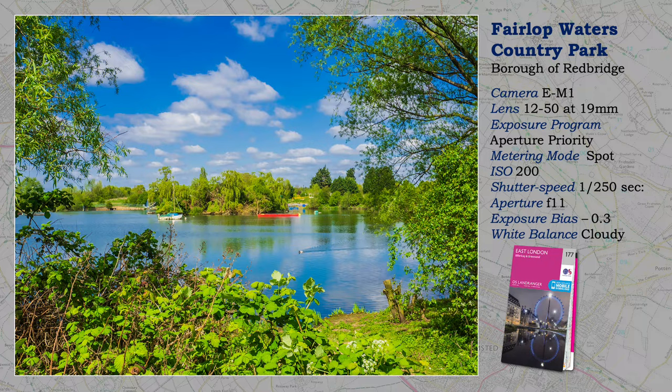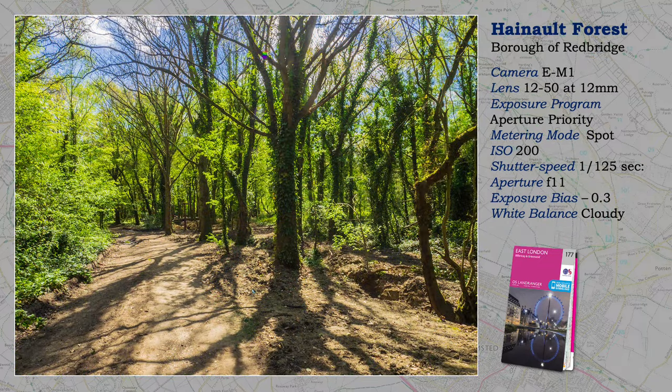I never had time for a visit, but now self-employed with a book project about London's Countryside, it gave me the incentive to take a look, and I was pleasantly surprised. At Hainaut Forest I could have been deep in a forest, yet only a few miles from central London and away from the noise of heavy traffic.